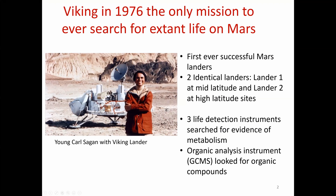As Chris mentioned, the Viking mission — the first landers ever to land on Mars in 1976 — was the only mission to ever search for extant life. There were two identical landers, because they had low confidence that they would both succeed. They contained three life detection instruments that searched for evidence of metabolism. The only other instrument was an organic analysis instrument called the gas chromatograph mass spectrometer, simply to look for the presence of organic compounds.